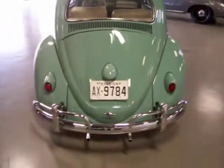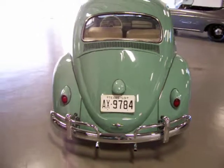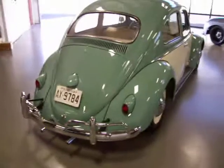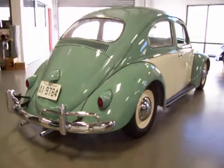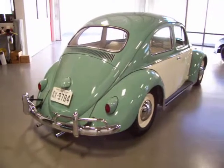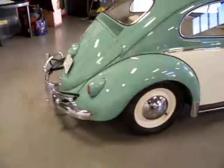So under the rear trunk lid here is a built 1600cc engine. It was completely rebuilt at the time of restoration, we were told. It's mated to the 388 Freeway Flyer-geared transmission, so this one is definitely highway-friendly. Really gets up to speed nicely — super fun to drive.